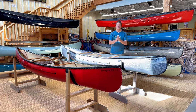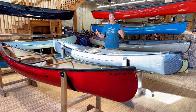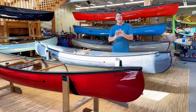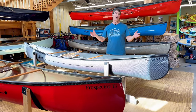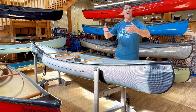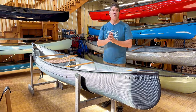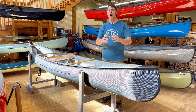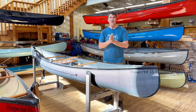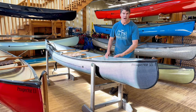We have a legendary designer, David Yost, who is by far my favorite designer in the industry for recreational, touring, and tripping type boats. DY came to us a couple years ago with the idea of the Prospector 14. Normally we come to him with ideas, but he said, 'Bill, let's build this boat.' I was a little skeptical at first, but we now sell more Prospector 14s than all the rest of our solo boats combined. So this year DY has us doing a new boat — the Prospector 13.